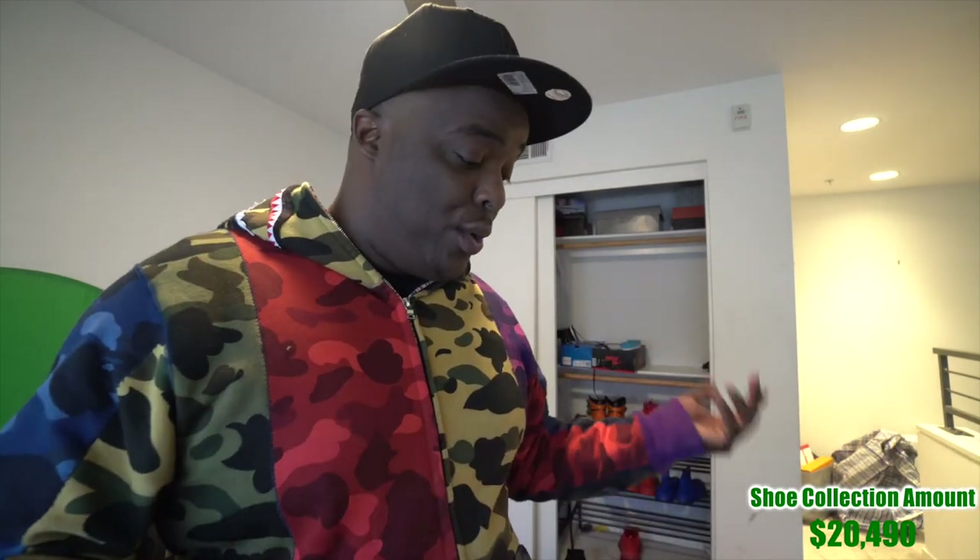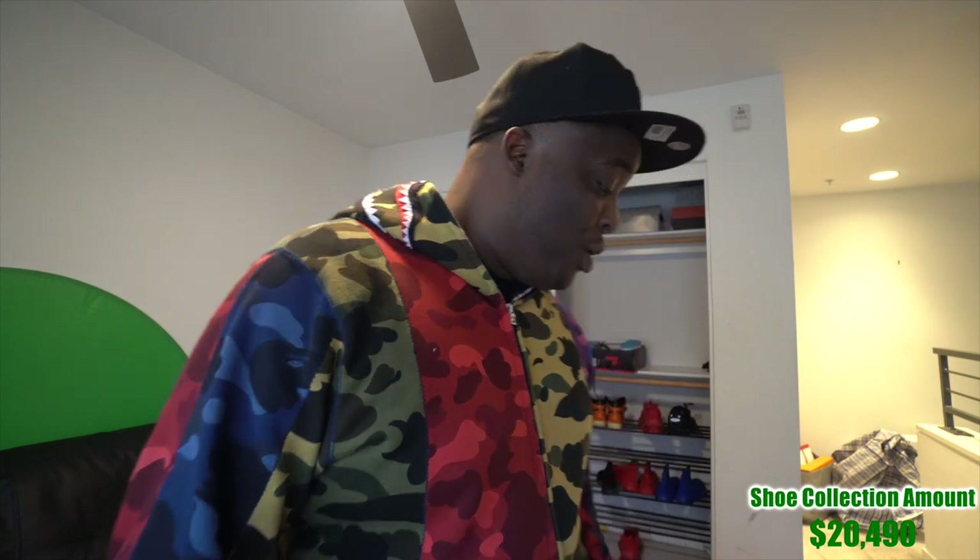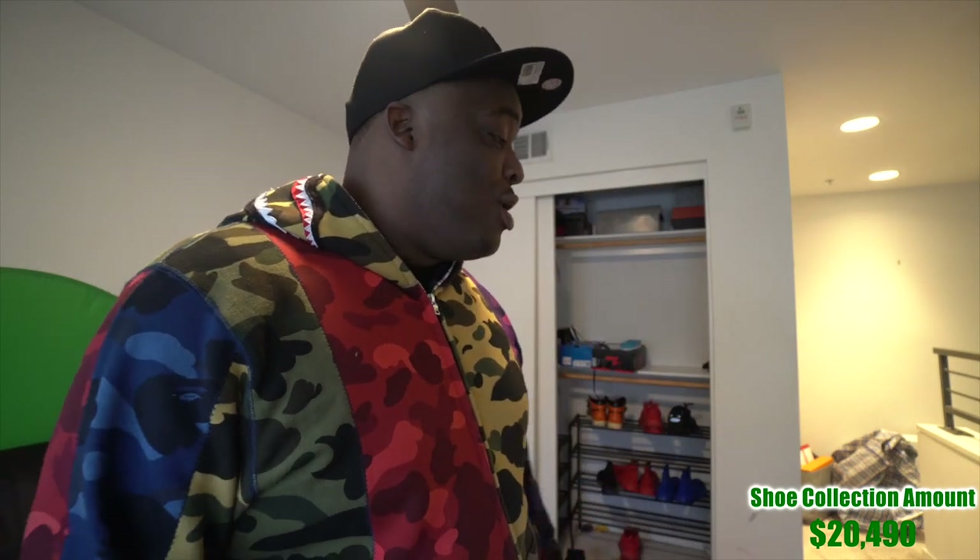If you're a shoe plug and want to link with me to get me more shoes, hit me up on Twitter or Instagram — link is in the description. I'm tired now. I gotta put all these shoes back — gonna have a bad day. Hope you enjoyed.